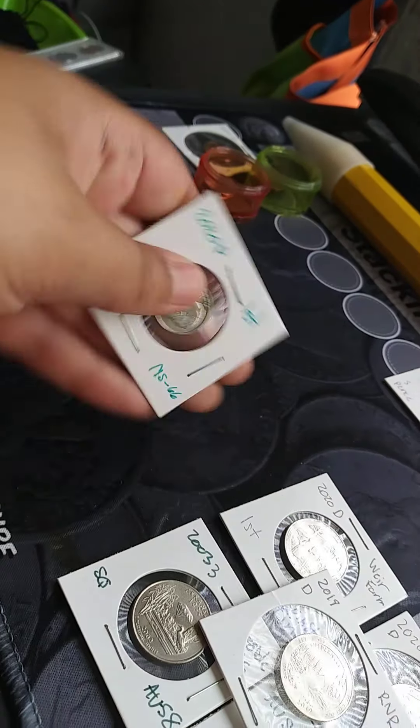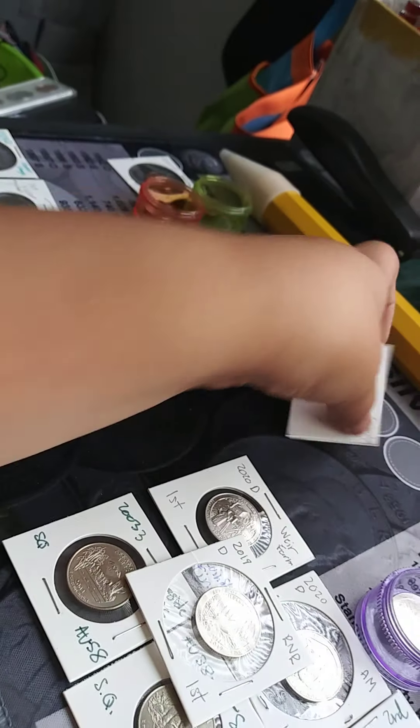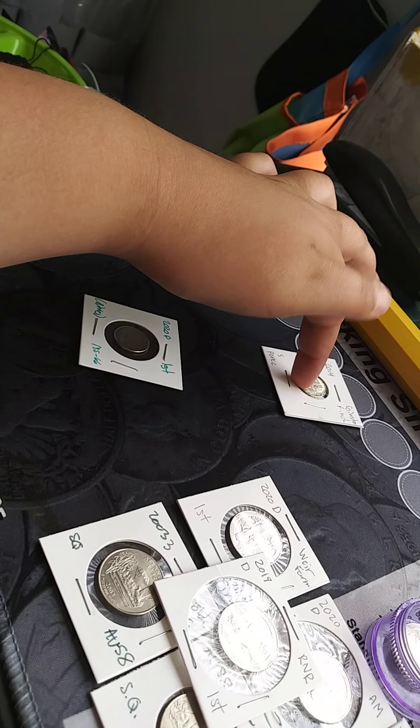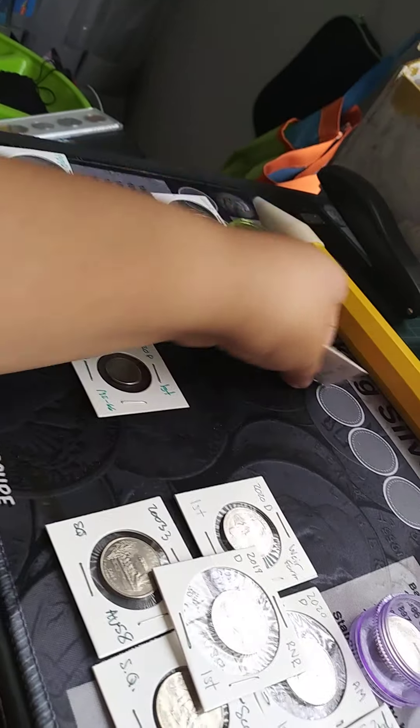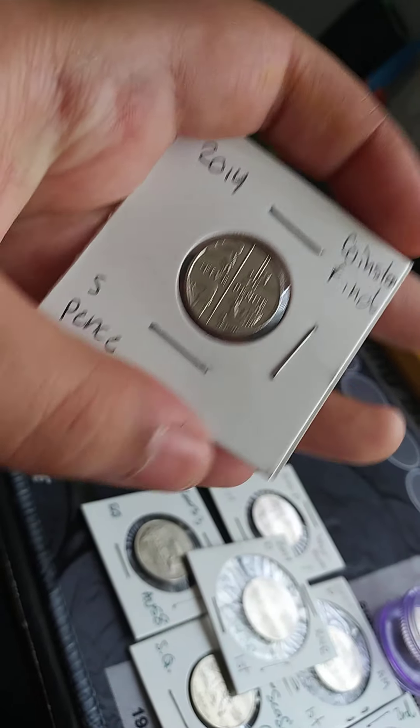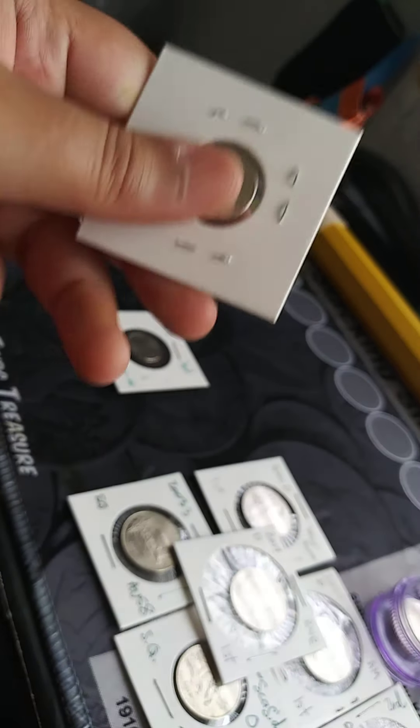We have a 2020 dime that I found recently. And by the way, one of the pennies in here — some of these are from CoinStar finds. This foreign coin I wouldn't have gotten in rolls, so this is from CoinStar: a 2014 five pence.